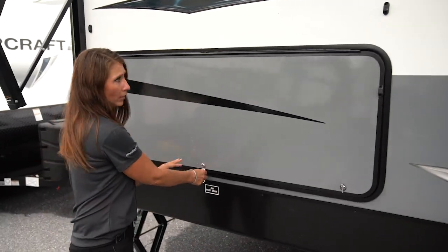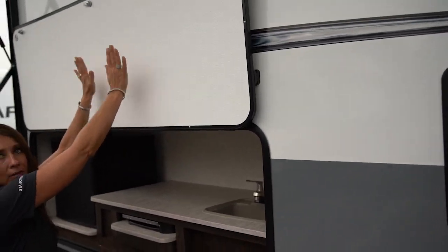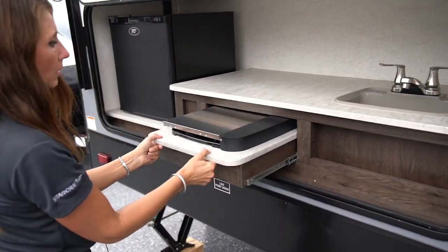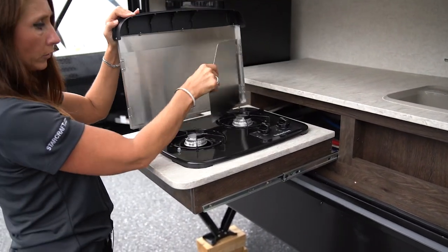The exterior kitchen has a finger pull with magnetic catches — easy to flip up. We've got a sink, a refrigerator, and here we have an outside two-burner cooktop that lifts open with your wind guards.